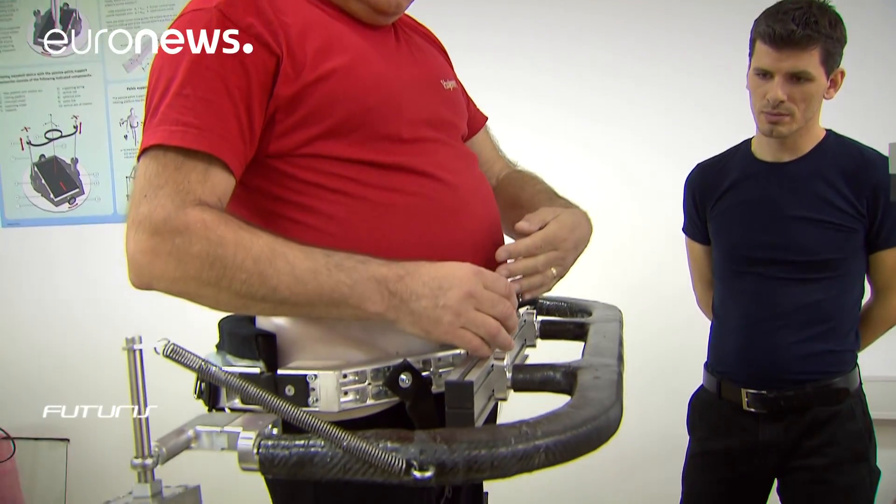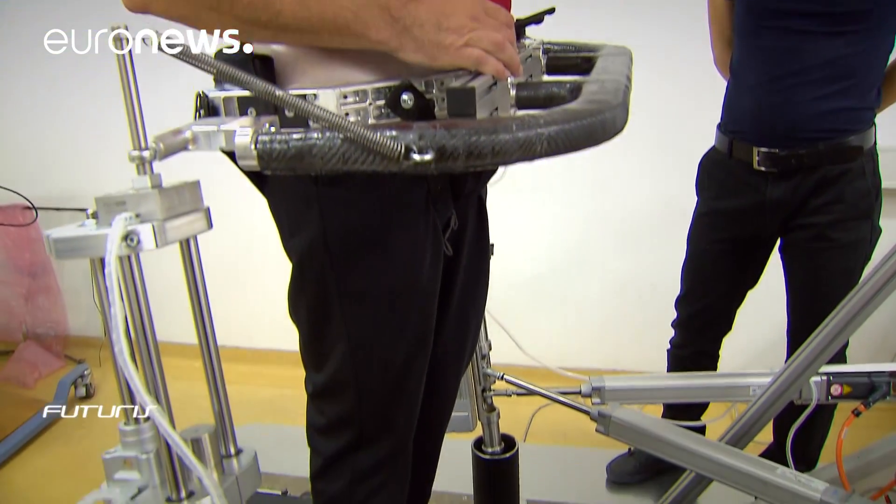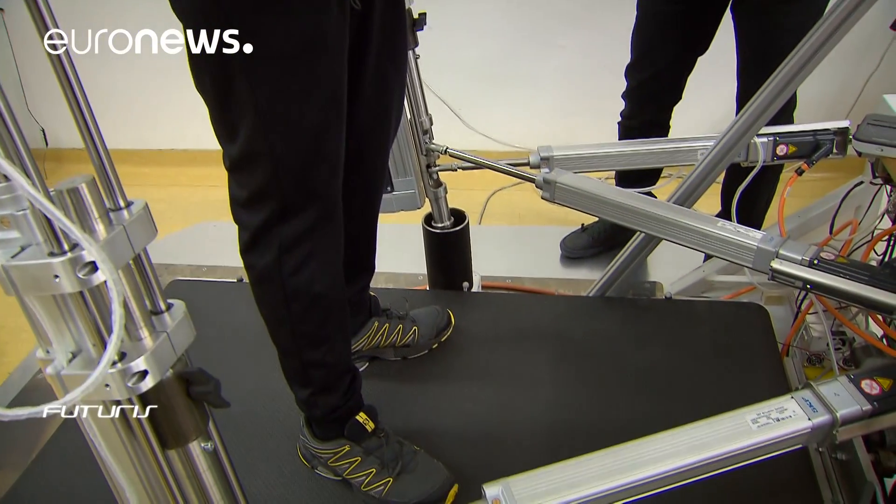This equipment helped me to extend my leg and my walk procedure, day by day, and it's better.